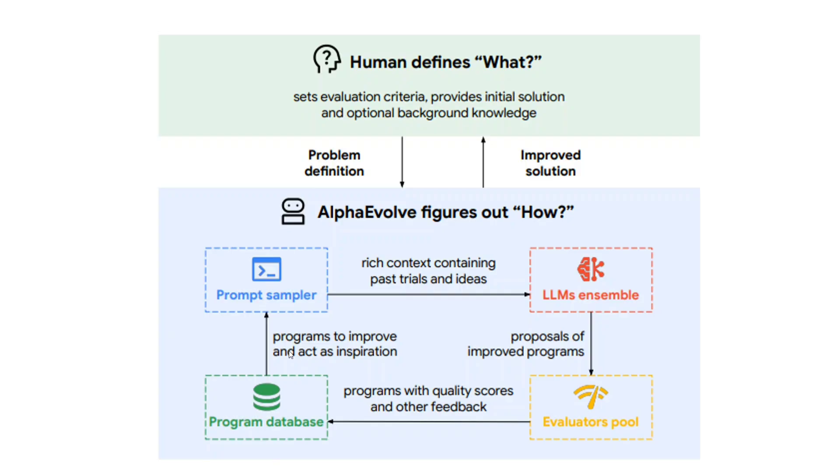Certain sections of the code are changed by the LLMs. It then goes to the evaluator pool, which checks whether the improvements have been made — for example, improvements in time and space complexity for sorting. If improvements are confirmed, the better codes go back into the program database. This process continues, with each turn fetching a better, more meaningful coding solution from the previous round. The loop runs until no further improvements can be found, hitting a threshold where a new discovery is made.